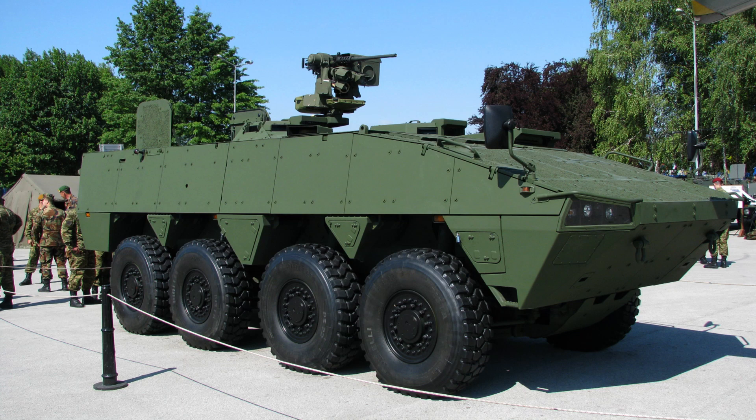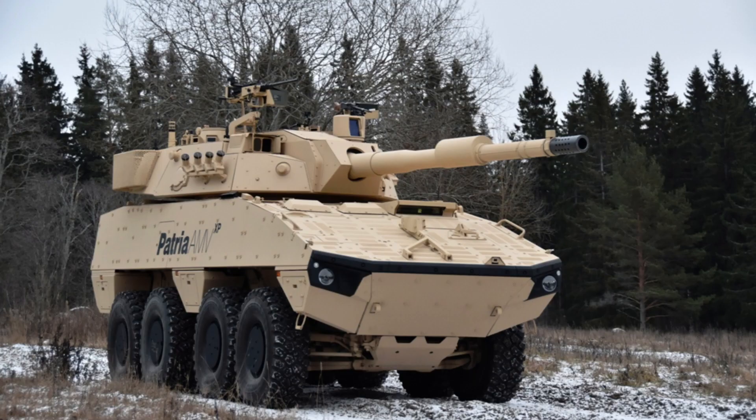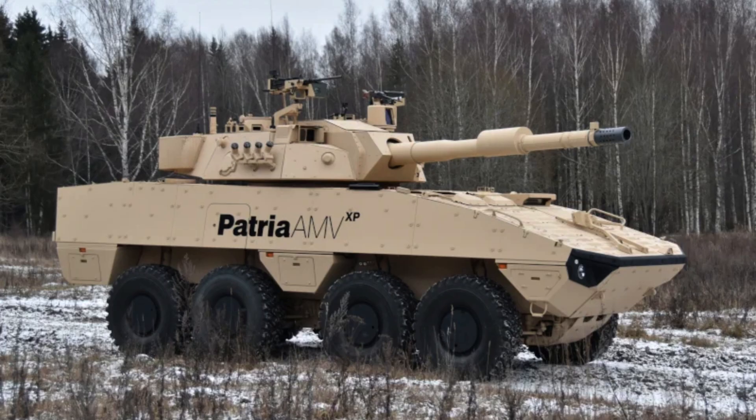The PATRIA AMV, an acronym for Armoured Modular Vehicle, is a versatile and highly capable wheeled armoured vehicle designed and manufactured by the Finnish defence company PATRIA. It is recognised as one of the most advanced and modern wheeled armoured platforms in the world, with its modular design and exceptional mobility.